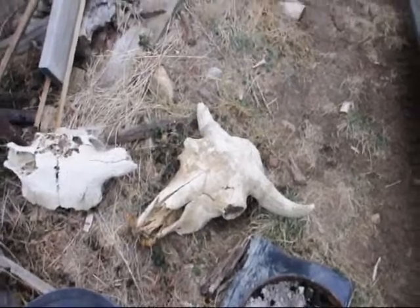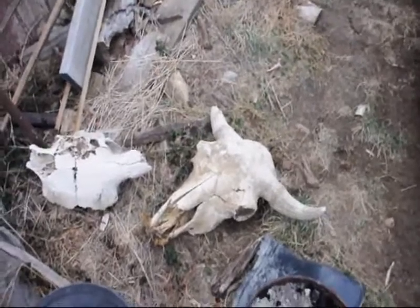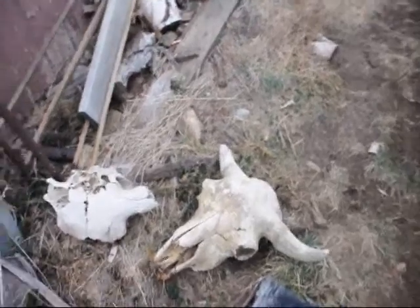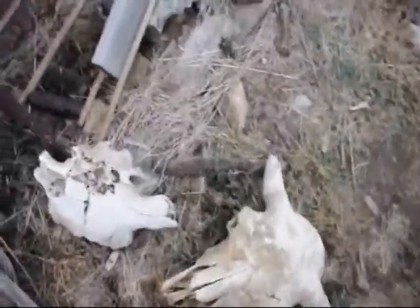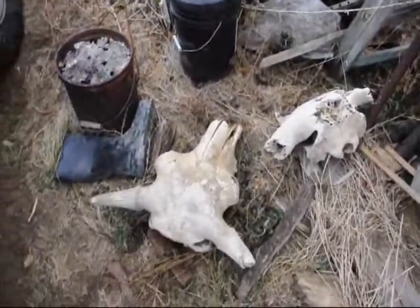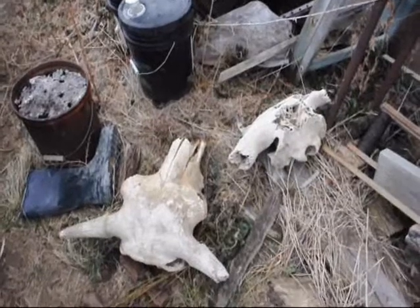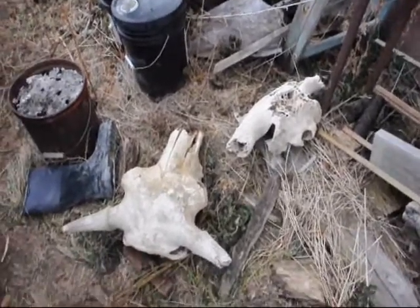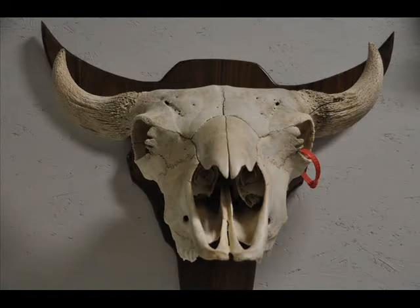These are buffalo skulls that were found in the Cottonwood Creek at the Wilson Ranch. There was a lot of buffalo jumps here — this is a place where the buffalo were run over cliffs and into the streams and valleys and killed and slaughtered. You can still to this day uncover these buffalo bones and skulls in the creek bottoms, especially after a large rain.